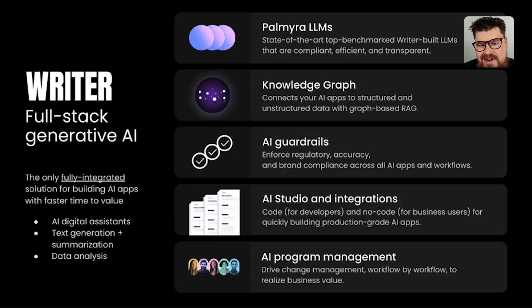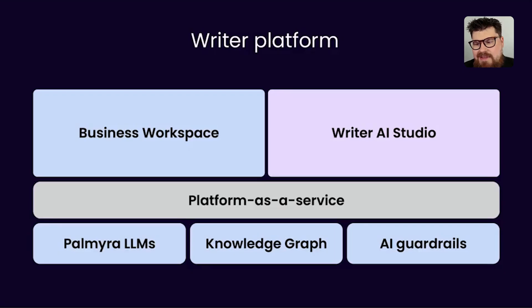Our secret sauce is our AI program management — we jump in with customers, help them build applications, and manage their data and programs to get up and running with generative AI. From a developer perspective, the underlying foundation includes our LLMs, Knowledge Graph RAG, and guardrails. On top of that is infrastructure and inference as a service. Then we have two branches: out-of-the-box and custom business applications, and AI Studio, which empowers developers and business users to build on top of Writer.